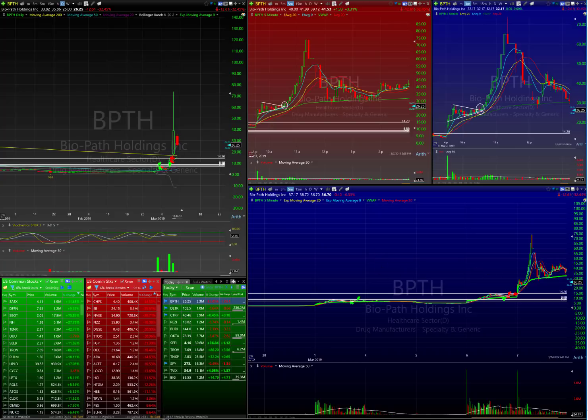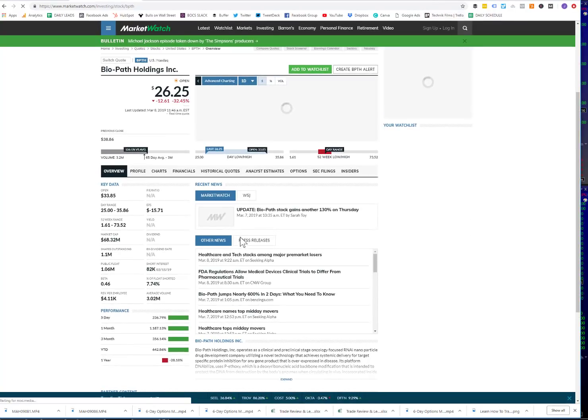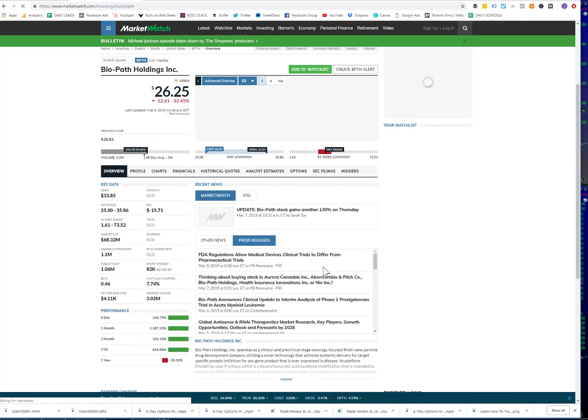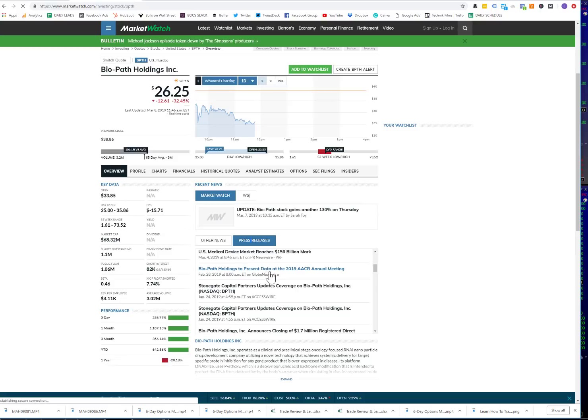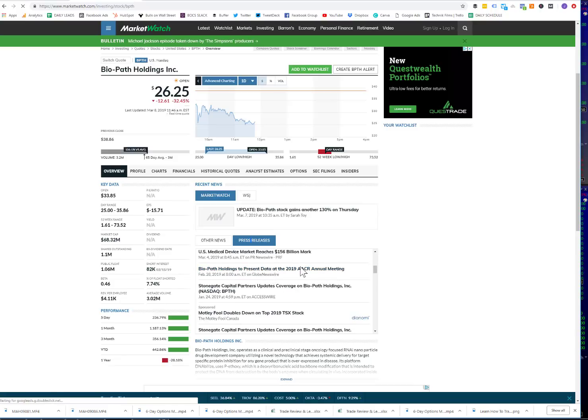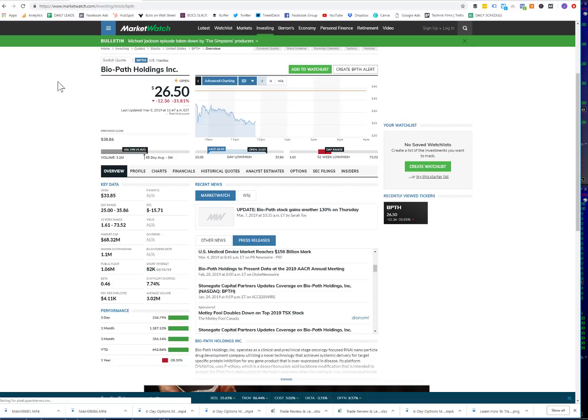So Biopath — let's pull up the news. February 28th, they released a new statement. If you go to the press release on Market Watch: 'Biopath Holdings to present data at the 2019 AACR annual meeting.' Basically what happened was they had a phase two successful trial with leukemia, and they're going to present their data, earnings reports, and future outlook at the annual meeting.